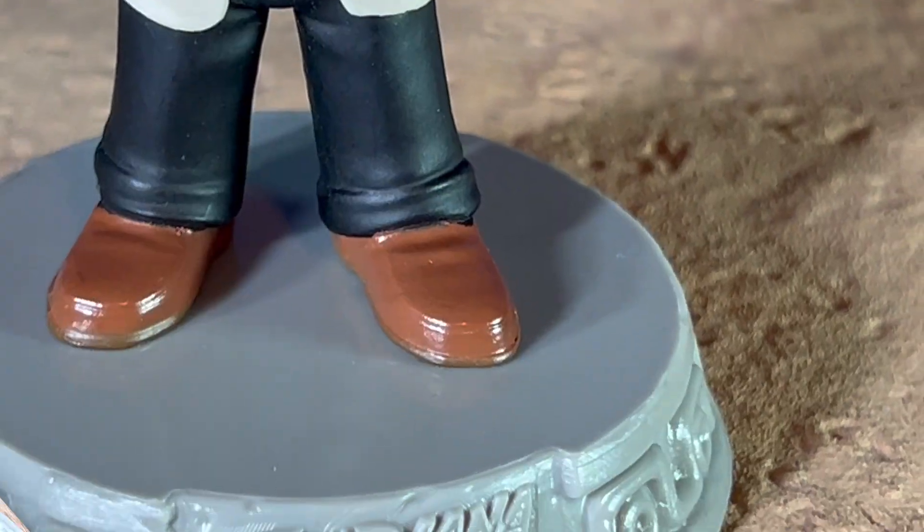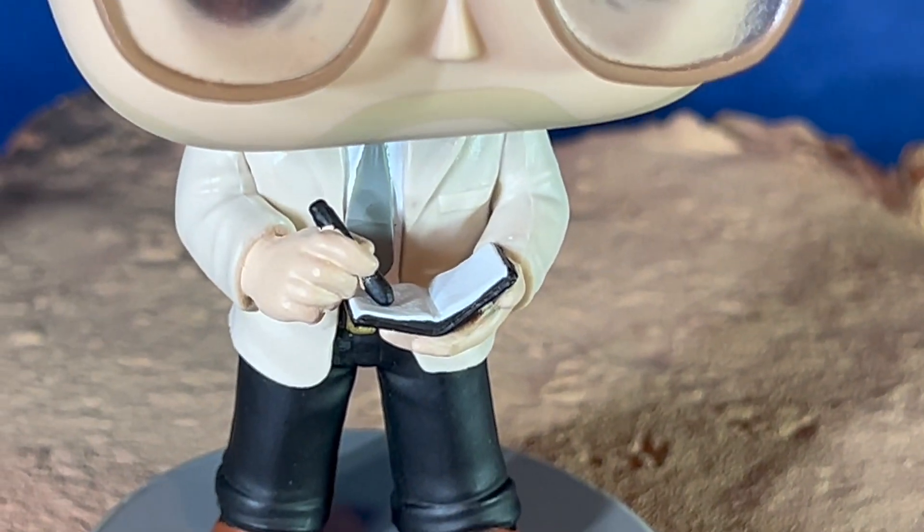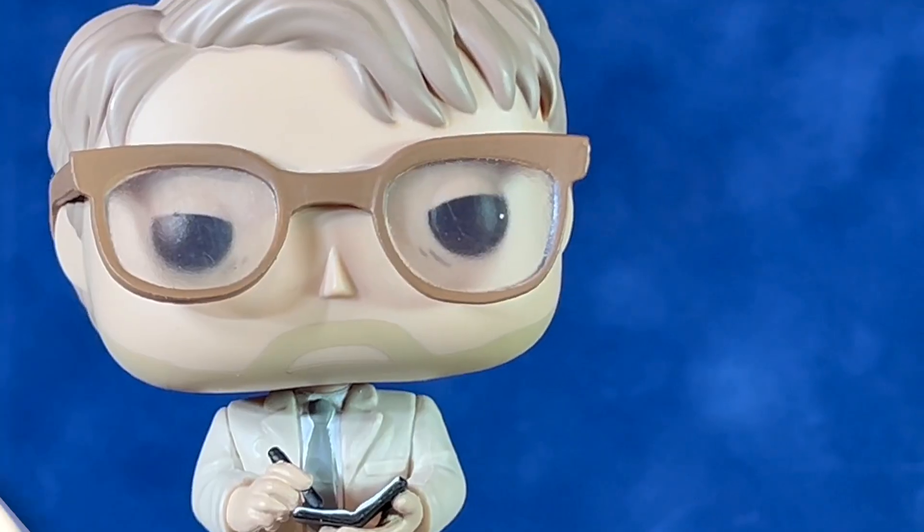He has a pencil in his right hand and a notebook in his left hand. He's also wearing brown glasses. He's got kind of caramel colored shoes and black pants. He has a light khaki blazer.